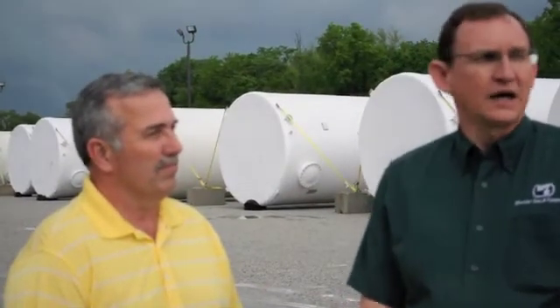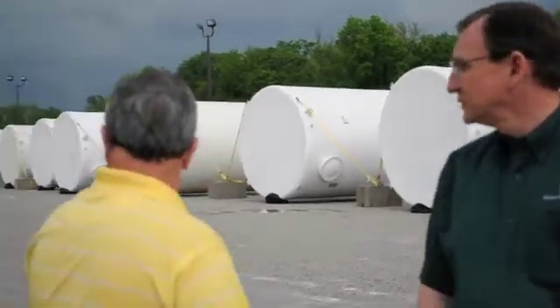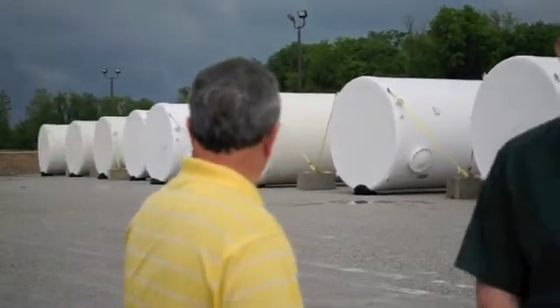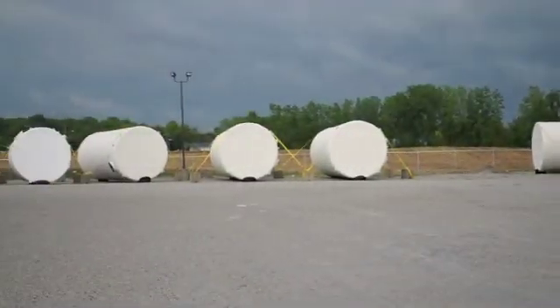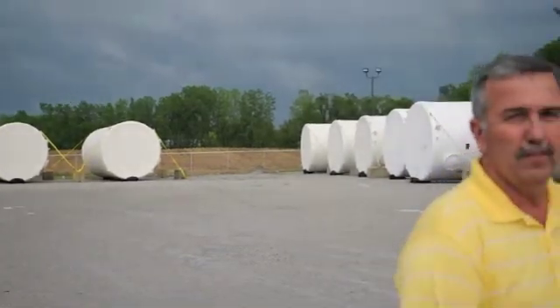We are here at Precision Tank in Ligonier, Indiana, outside at our tank storage area. You can see we have about 15 fiberglass tanks behind Rick and me. We're here today, in May of 2011, to celebrate selling and manufacturing our first 100 fiberglass tanks. Our original projection was 50 for our first year, and we've actually doubled that to 100. So we thought we'd take a moment to celebrate and thank our employees for all their good work and our successful first year here at Ligonier.